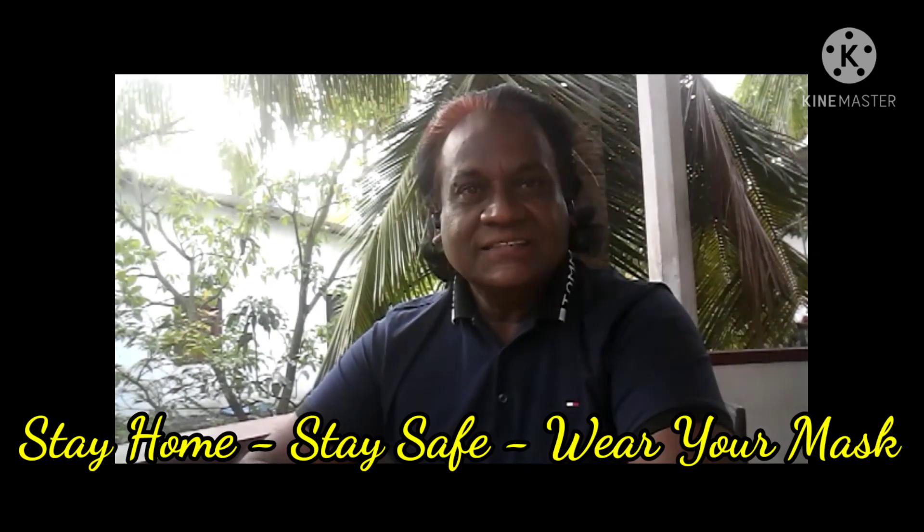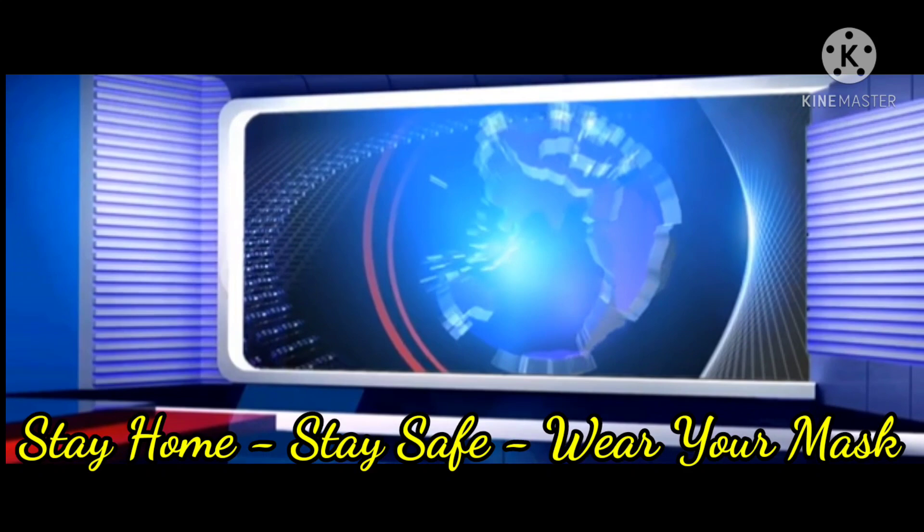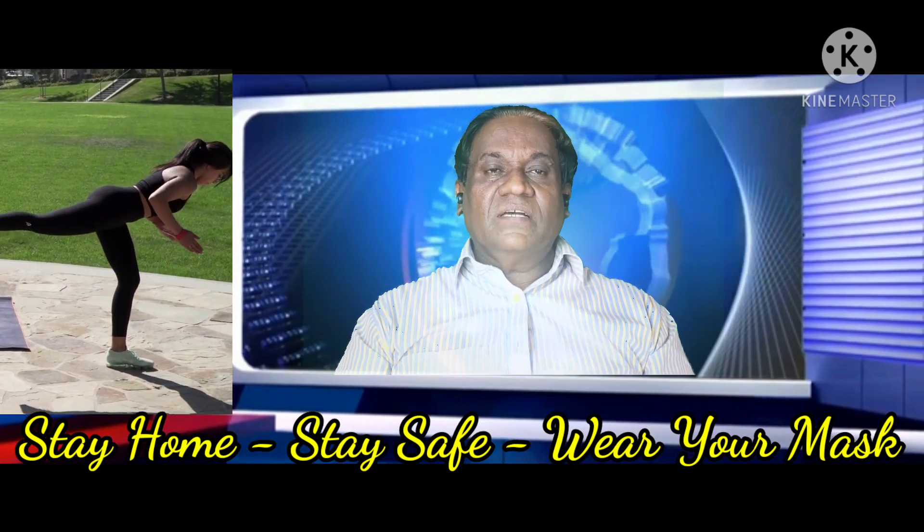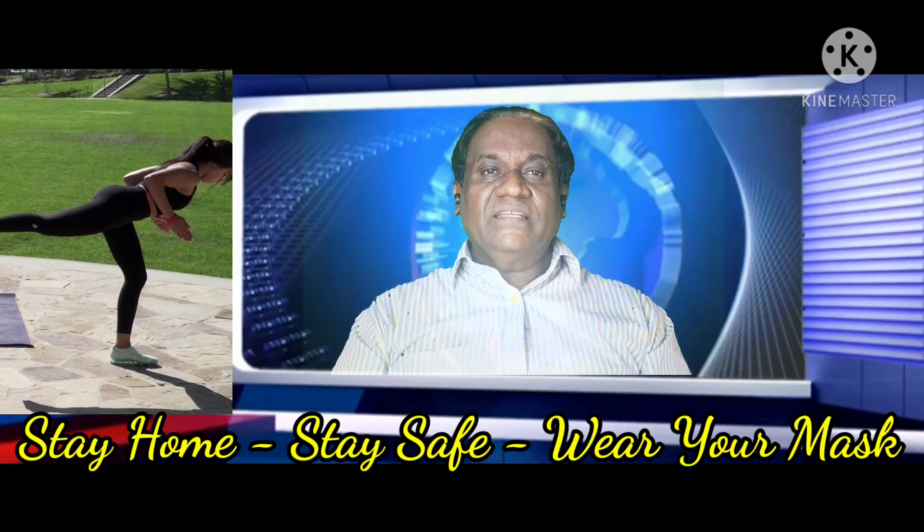Hi my friends, please like, share, subscribe my channel. Thank you. Hi my friends, this is Ramzeen from Sky YouTube channel.